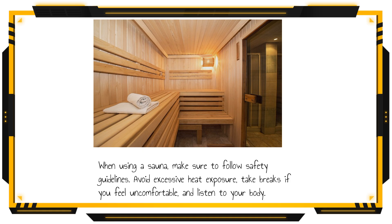When using a sauna, make sure to follow safety guidelines. Avoid excessive heat exposure, take breaks if you feel uncomfortable, and listen to your body.